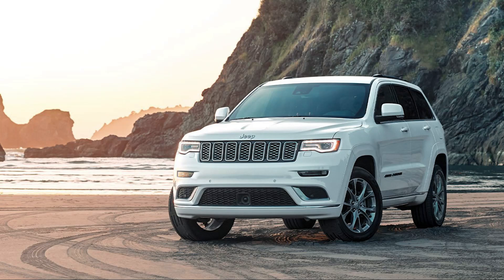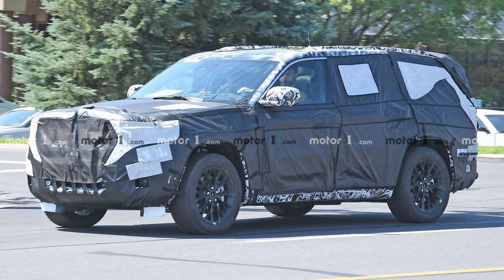The Jeep Grand Cherokee is still one of the best midsize SUVs on the market today. However, FCA has big plans for the next generation. Here's a first look.